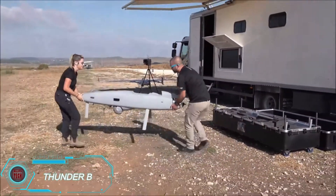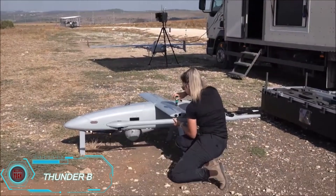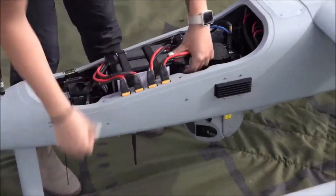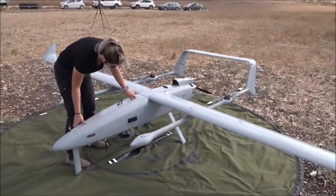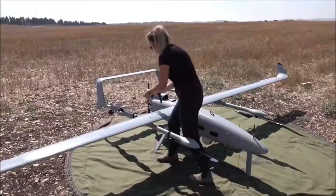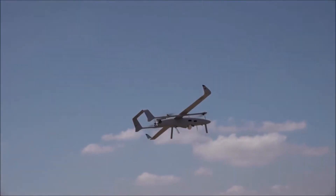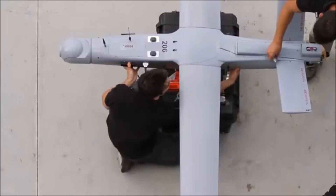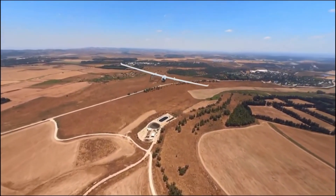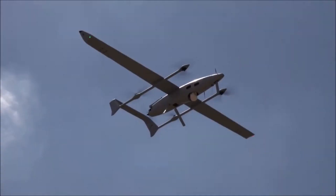The Thunderbee drone by Bluebird is a versatile UAV capable of carrying out a variety of missions, from reconnaissance to target acquisition. It can operate both day and night, equipped with cameras and sensors that provide critical intelligence. Thunderbee boasts a communication range of up to 93 miles and can fly for over 24 hours straight. It can also be used for deliveries, transporting essential supplies like medication or ammunition in capsules under its wings. These capsules can be dropped automatically or on command, making it a valuable tool for military operations.